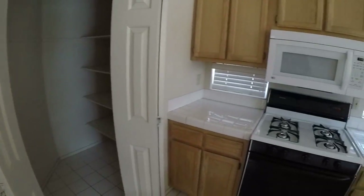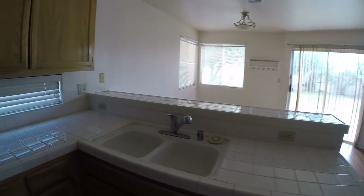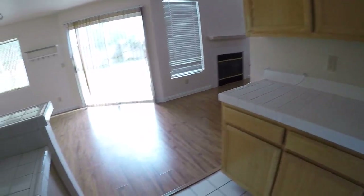Nice size pantry. Need to do something about the sink — two ways of doing it. One is you can literally cut out this part and put an over-mount, or just do the whole counters. Counters would be about $2,500.